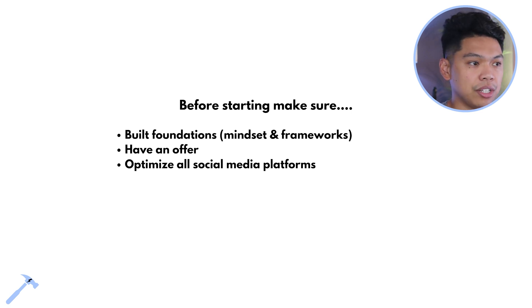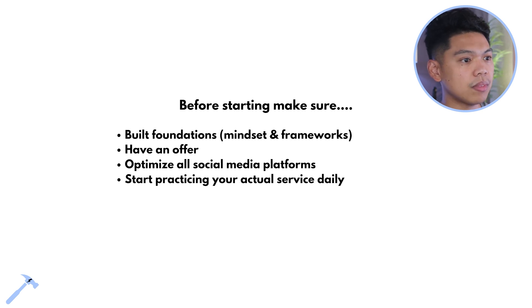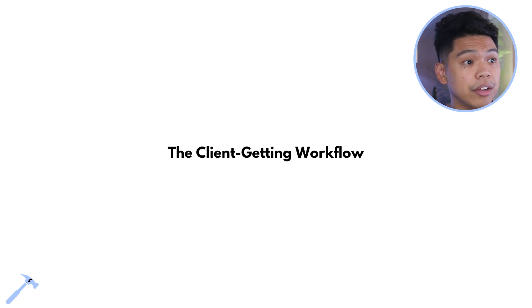Make sure all your social media platforms are optimized — a nice profile pic, something neat — so when people look at it, it's professional and they say this person takes their life seriously. Then we have to actually start practicing your service daily. Whatever you're going to be selling and servicing, sharpen that axe and get better at it every single day.